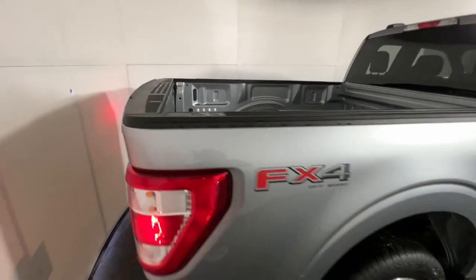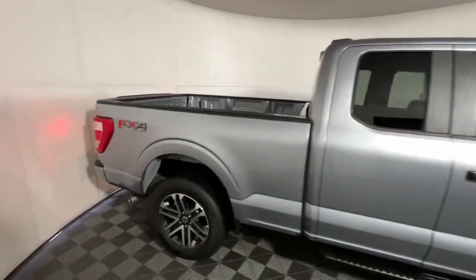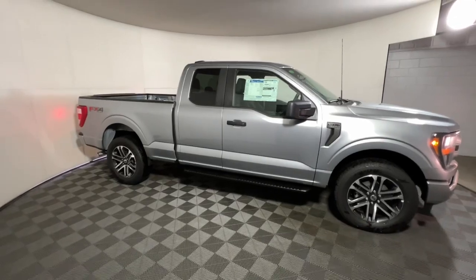This F-150 is waiting just for you. Come in for a fun and easy test drive — our team will make it the best part of your day.